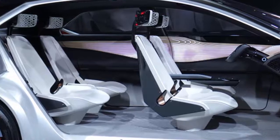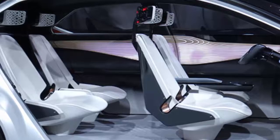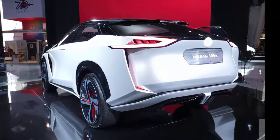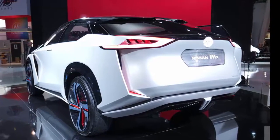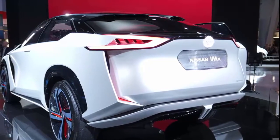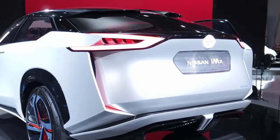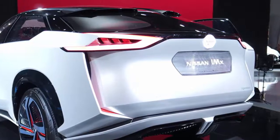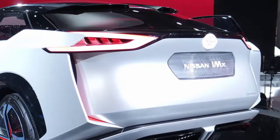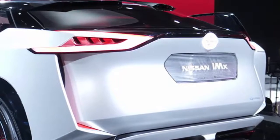Nissan's ProPilot driving assist system is the latest trick the automaker has up its sleeve when it comes to autonomous driving, but the IMX is an idea of where that tech is going. Meant to be a representation of how a self-driving car would operate in practical situations, the IMX tucks its steering wheel and pedals away when it takes over for the driver. Lights along the roofline illuminate to alert other drivers that the car is indeed driving itself. In the meantime, the driver's seat reclines, allowing whomever was behind the wheel to rest.